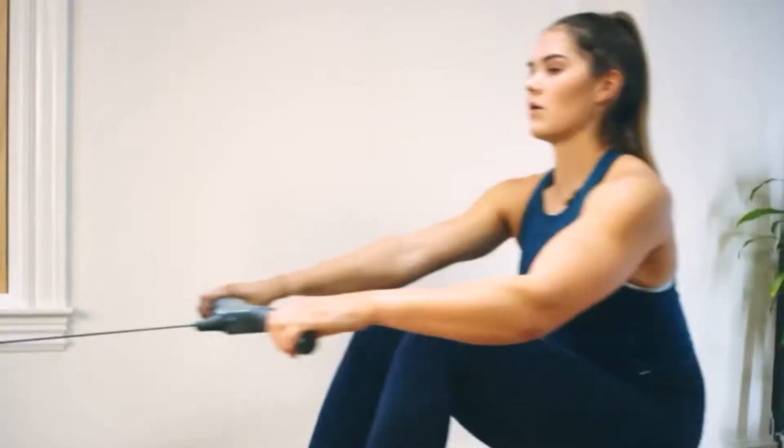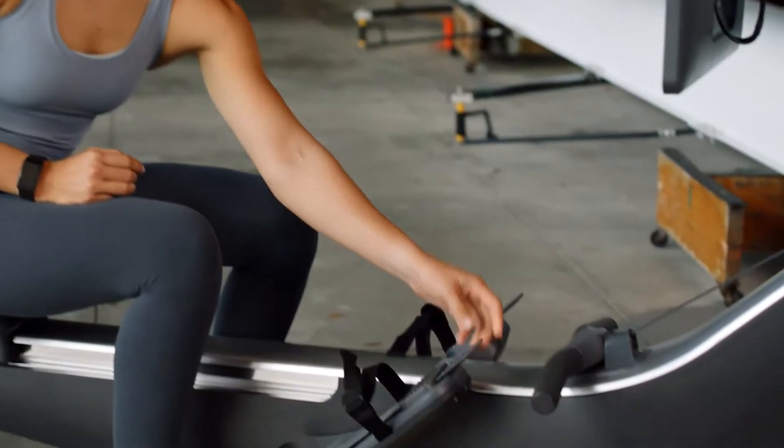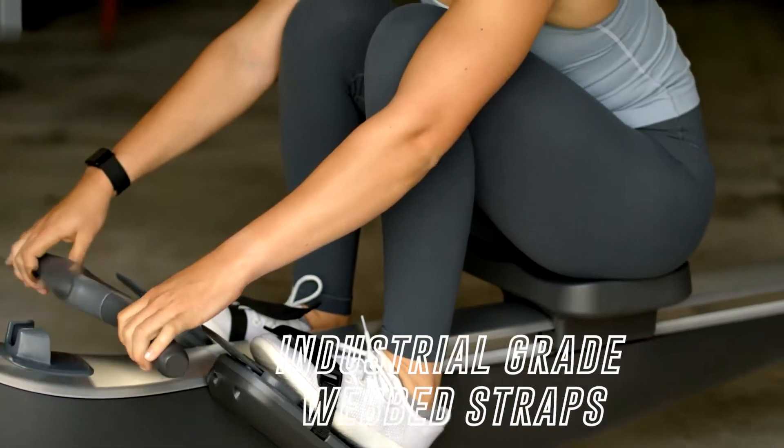Rowing is also low impact and can even improve your bone density. Plus, it's okay if you don't know how to row — it literally takes minutes to learn. You also don't need to worry about the amount of noise it will make, as its industrial grade wet straps will make each stroke smooth and virtually silent.